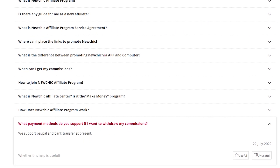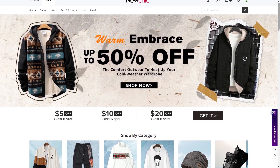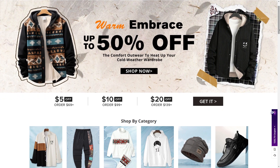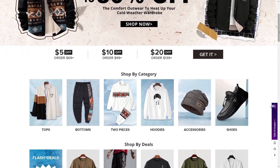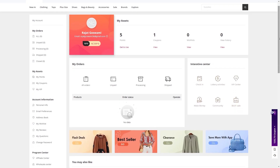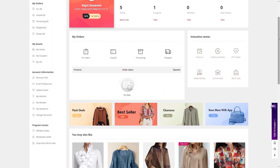According to their site, NewChick pays affiliate commissions via PayPal or direct bank transfers. The minimum payout threshold is currently $20, so you must acquire at least $20 in your account balance before being able to request a withdrawal. Payments are processed on a monthly basis — commissions from the previous calendar month are totaled up and paid out within the first week of the following month.